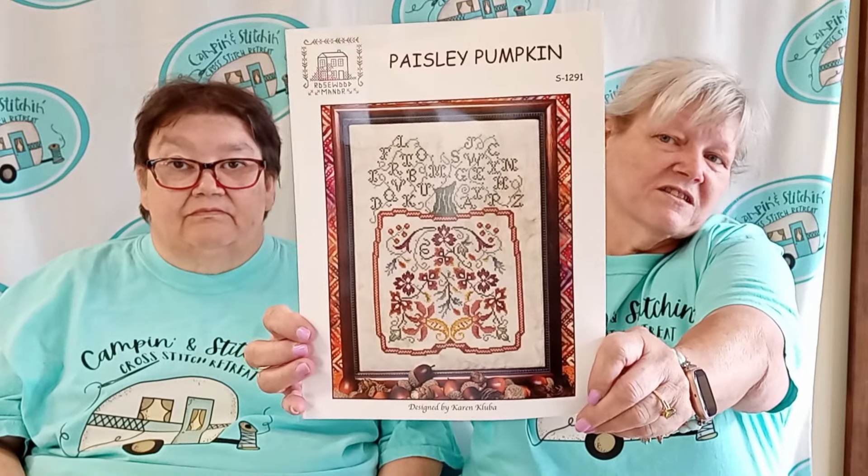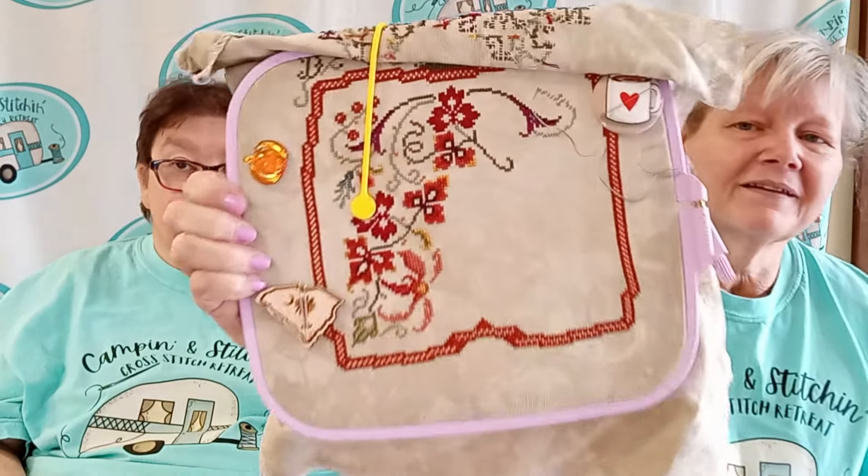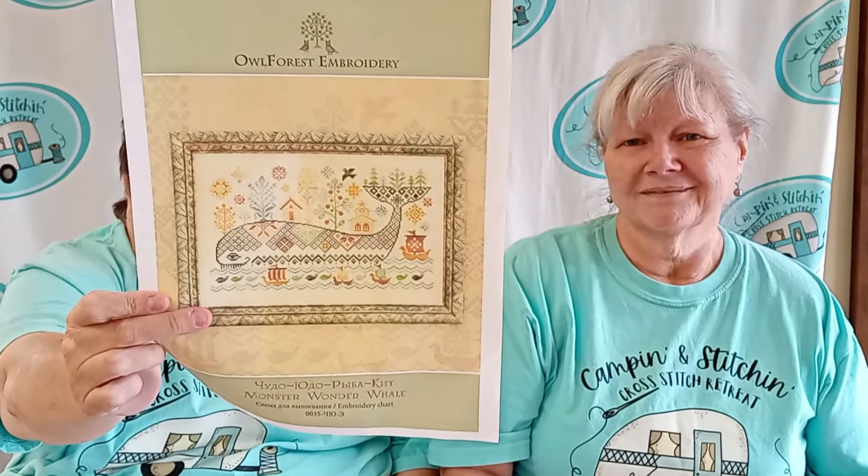Hello, we're the August 1823 Stitchers. That's Angie, that's Sally, and we are here at the Camping and Stitching Cross Stitch Retreat. We wanted to bring a little bit of information about our channel and what we're working on. I am working since the 10th of September on Hazel's Manor's Paisley Pumpkin. And I am working on the Monster Wonder Whale from Alfreak Embroidery - I'm working on the water spout right now and it'll be done when I finish the water spout. We'll be ringing our clappers today.